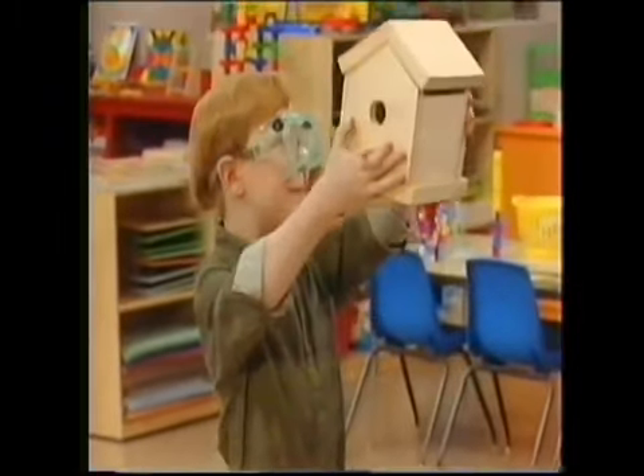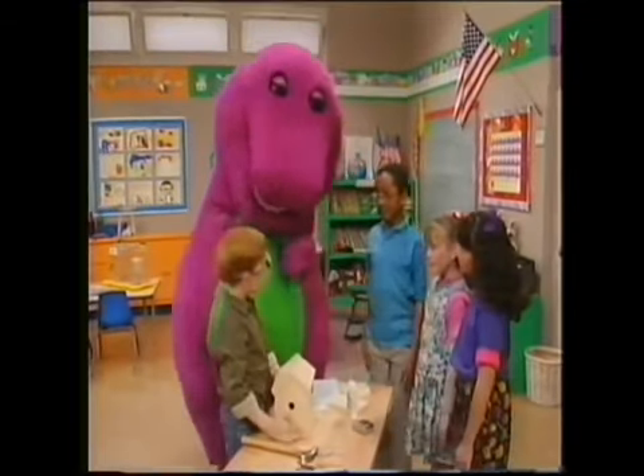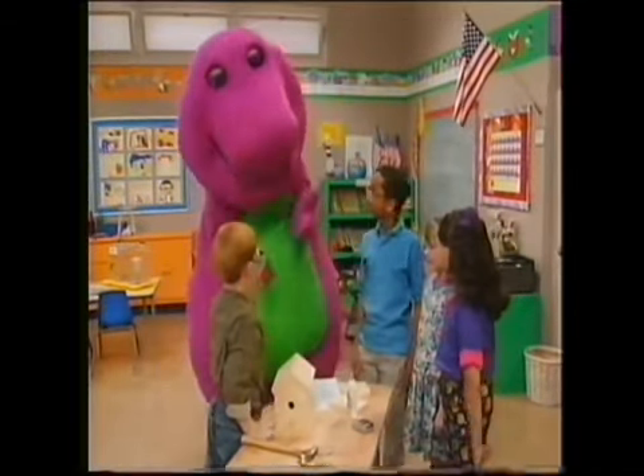See? It's a birdhouse! And a really nice one too! You know, carpenters build big houses. Maybe that would be a good job for you!